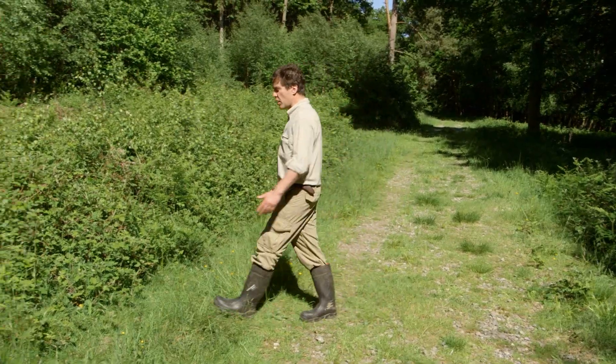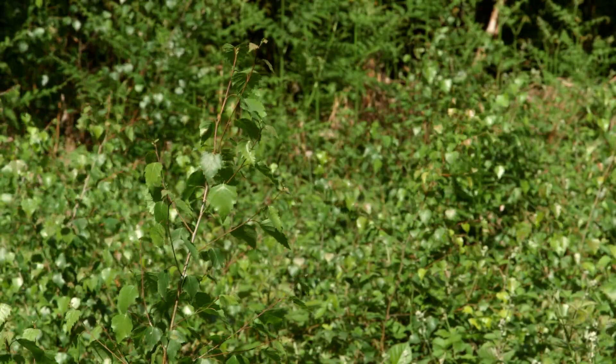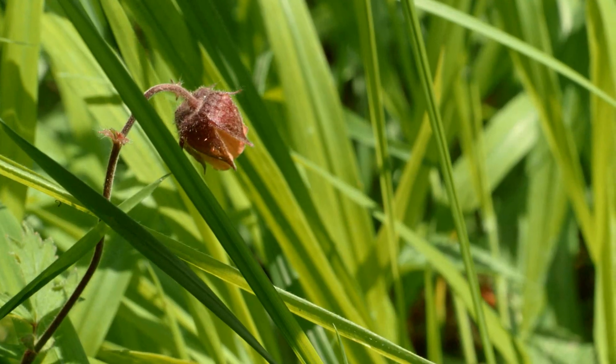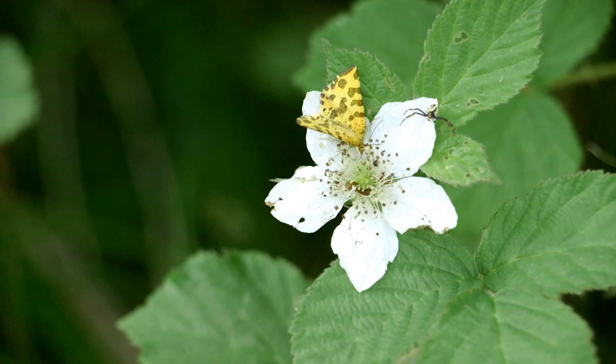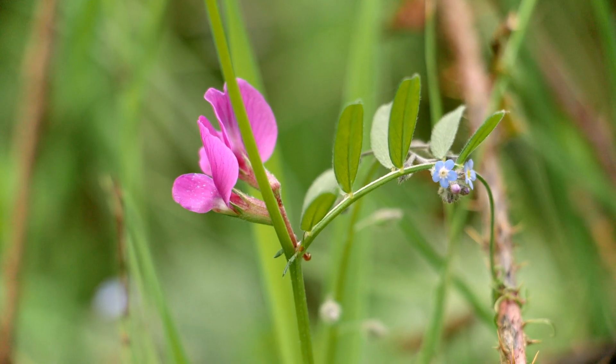Secondly, there is a zone of taller vegetation, cut every 2-4 years, ideally on a rotation so that different areas are cut each year. This provides year-round low, dense shelter, and seed heads are an important food source for animals over winter. It's also ideal habitat for the food plants of many rare and beautiful butterflies.